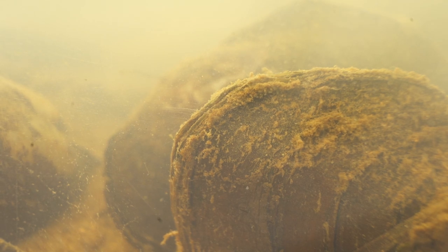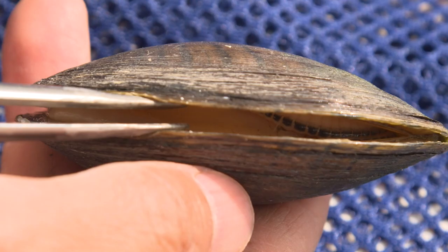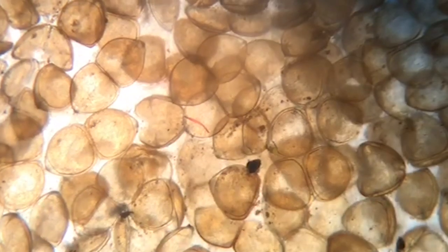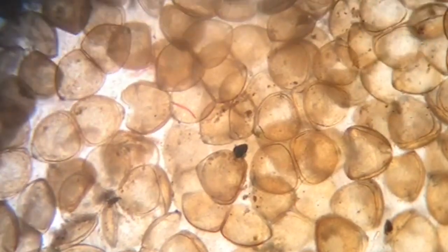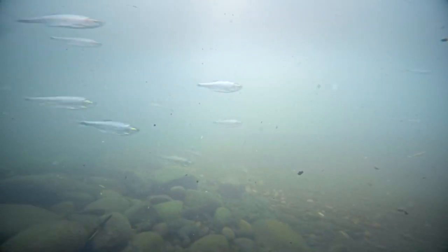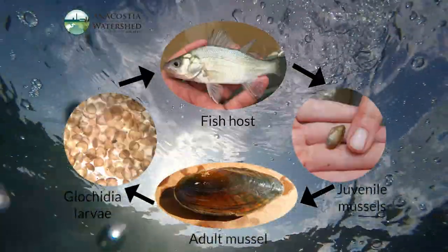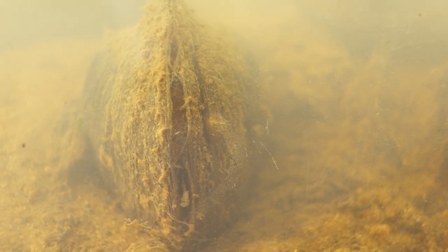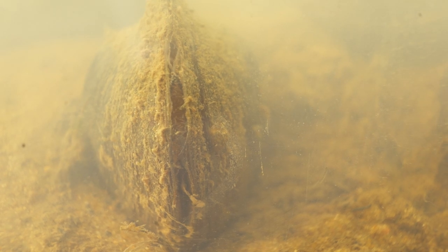Freshwater mussels have a fascinating life cycle. They depend on fish to complete their life cycle. First, females become fertile and store the larvae in their gills. The larvae are called glochidia — they look like little microscopic Pac-Mans with hooks on their tiny valves. The larvae are released into a host fish; this is the parasitic stage. They eat from the bodily fluids and tissues of the fish for about a month. After that, they drop down into the riverbed and start growing as filter feeders.